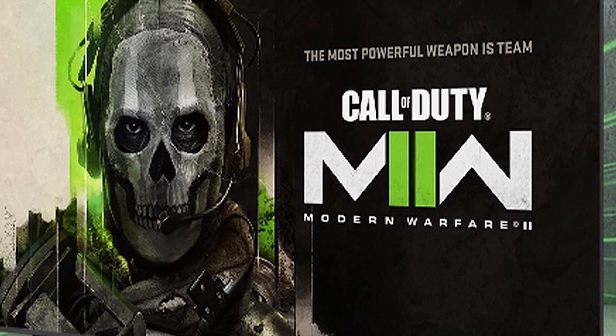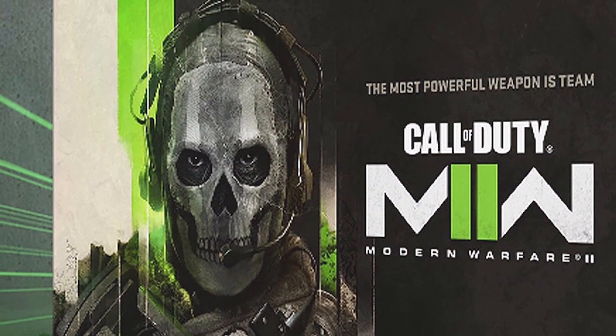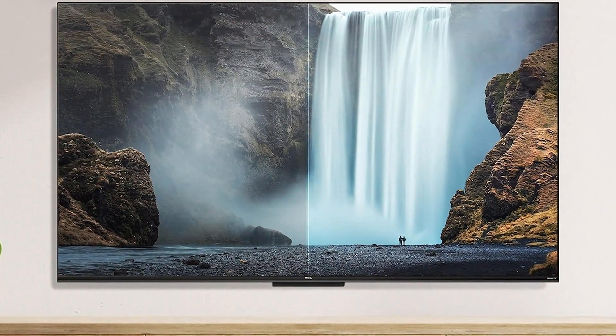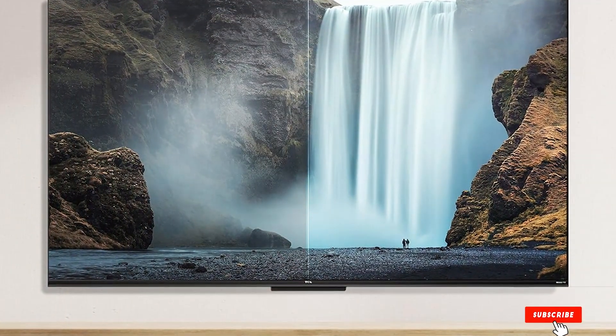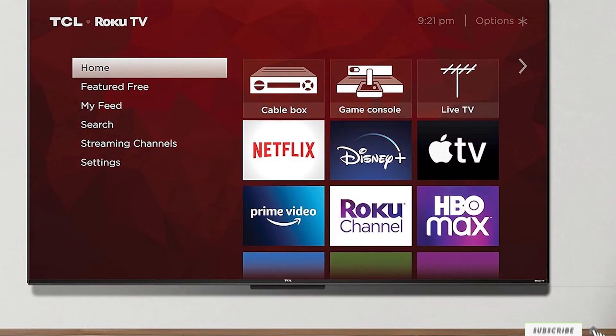Thank you for watching our video on the 7 best new TVs. If you enjoyed this content, make sure to like, share, and subscribe for more recommendations and reviews. Don't forget to hit that bell icon to stay updated with the latest in entertainment. Your feedback and comments are always appreciated. See you in the next video!